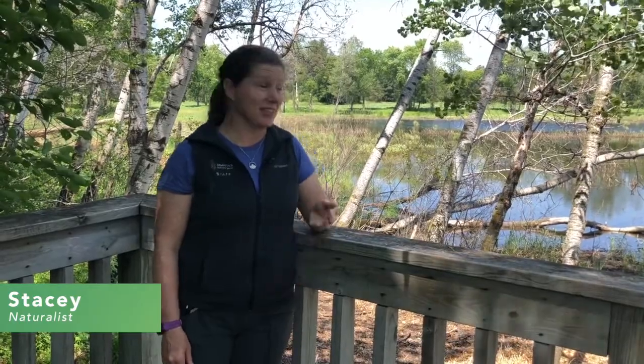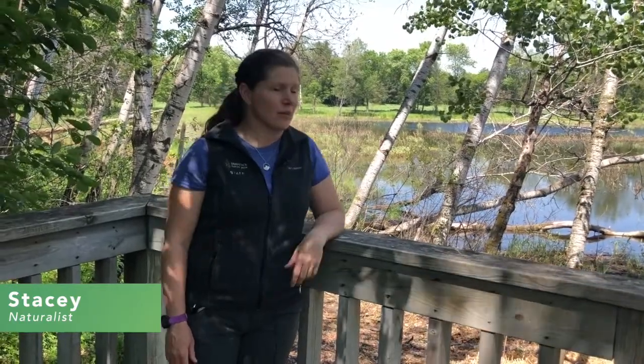Hi, I'm Stacy here at Tamarack Nature Center, part of Ramsey County Parks. Today we are at Teal Pond, where there is a great restoration program going on.